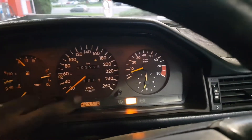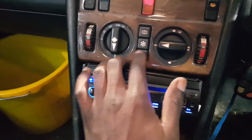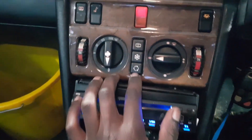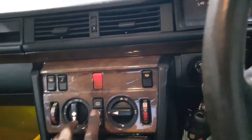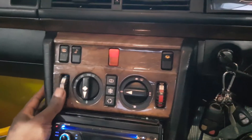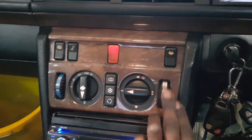All the gauges work — petrol's there, didn't put too much. The clock works, the temperature works, everything works. The air conditioner used to work but the gas is finished, so it needs a good service. The heater works.